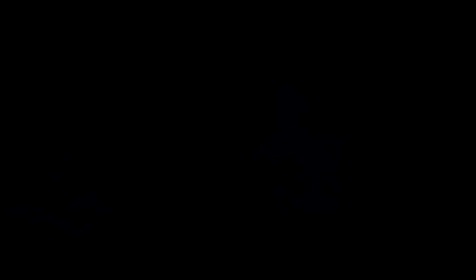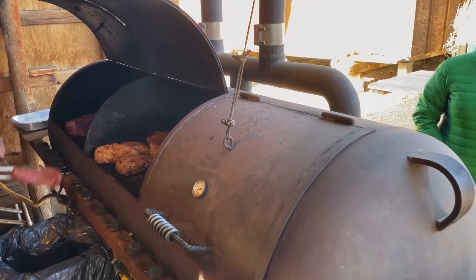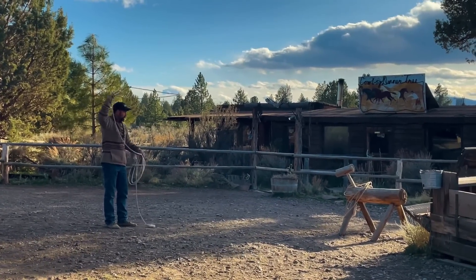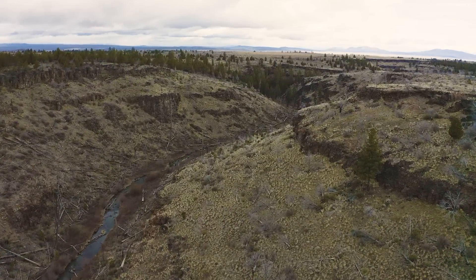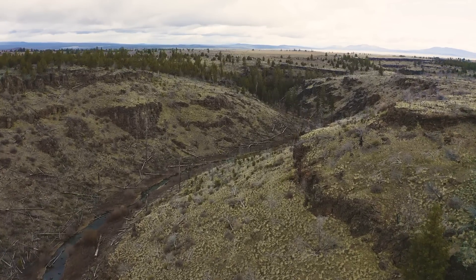This evening we'll all be dining at the Cowboy Dinner Tree, an unusual and very rustic restaurant out in the middle of the Oregon desert. I'll spend today catching up with friends, taking a hike up the rimrock above our camp, along with a nice little nap. While it's not yet time to air up and head home, I'm going to put down the camera and enjoy some quality time with some quality people.